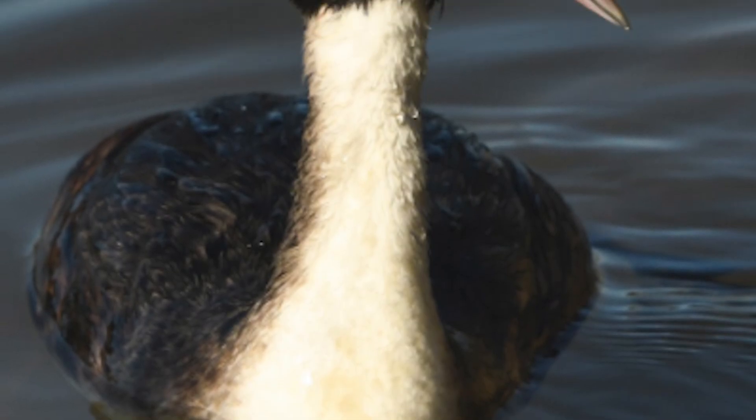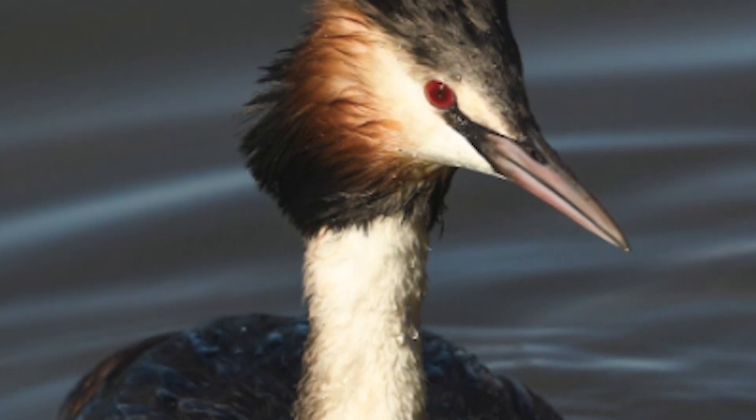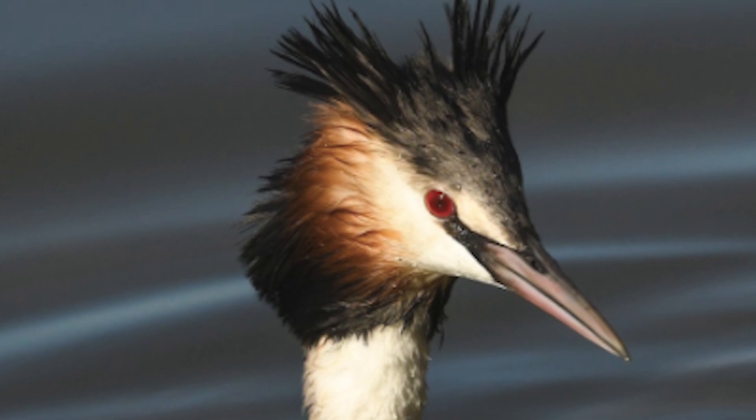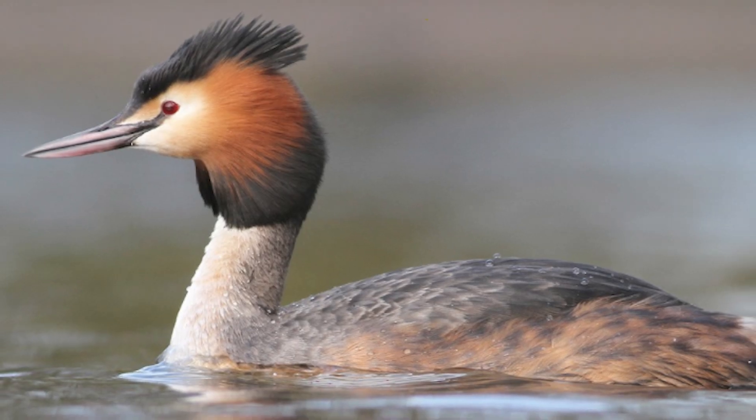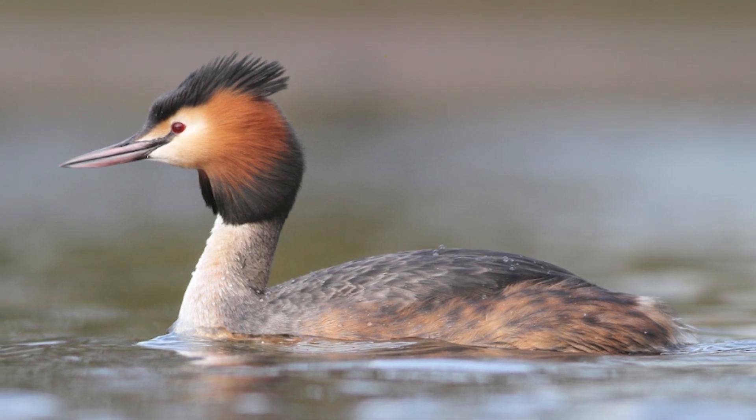There are three subspecies of Australasian Crested Grebes, with the subspecies Podiceps cristatus being found across Europe and also in New Zealand, with the other two species, P. infusticus and P. australis, being more sedentary.